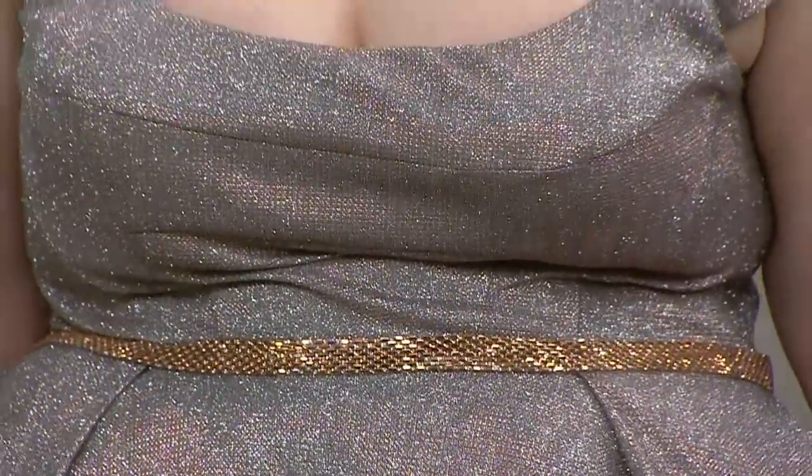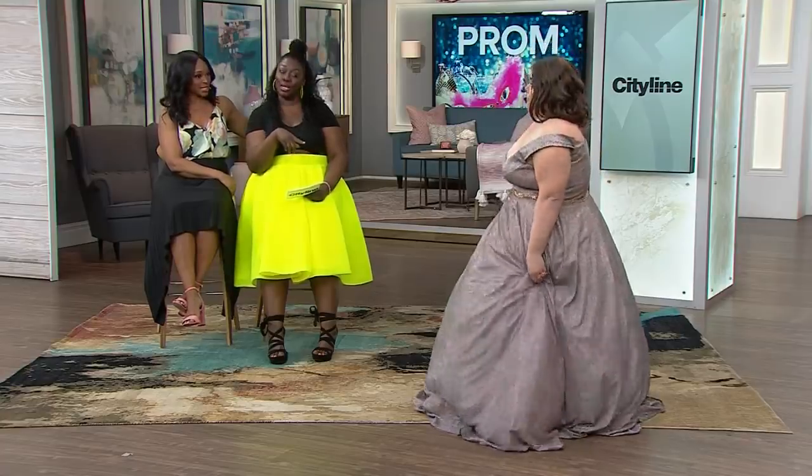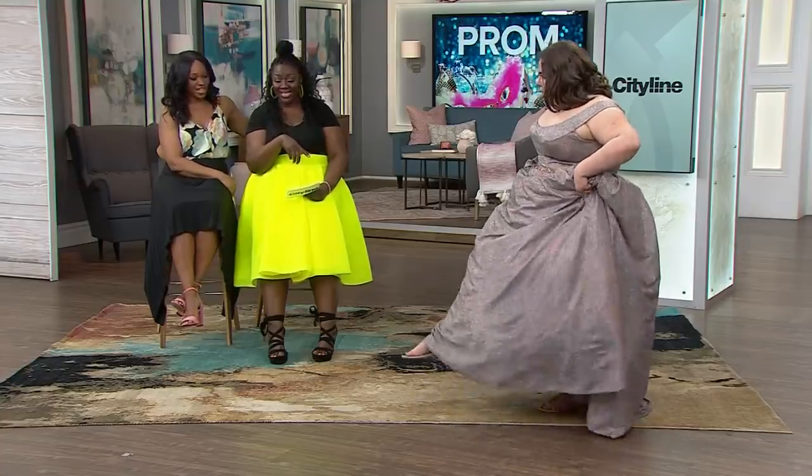It also has pockets, and everybody loves the pockets! This dress is also available in green and royal blue. But what does Cinderella always wear on her feet? Glass slippers — but not this Cinderella. Look what she's wearing: flats!